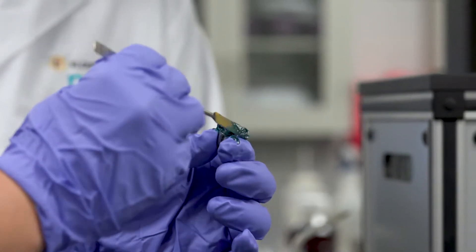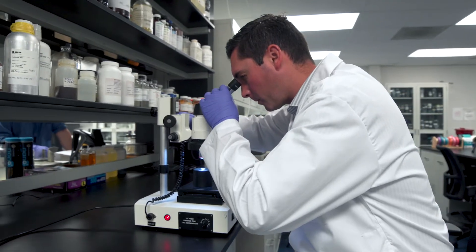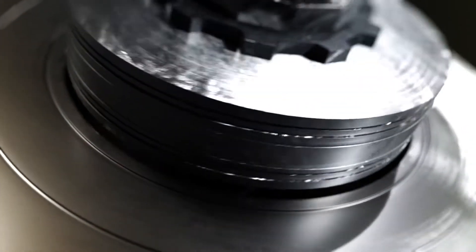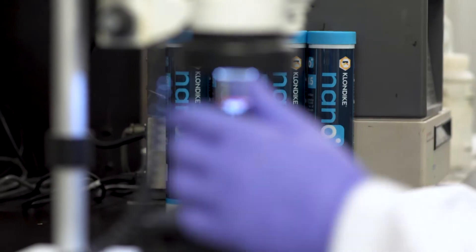We've infused our proprietary nanotechnology into a highly stable PAO synthetic grease, making Klondike Nano the most innovative lubricant on the market. When you see a surface it looks very smooth, but under a microscope it's very different — there are mountains and valleys in it, so when two surfaces contact each other they create a lot of damage and energy loss.